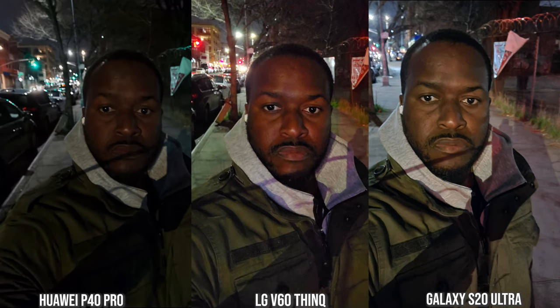For night mode photos with the front-facing camera, the iPhone doesn't have a night mode — its shot is quite grainy but you can still clearly see my face. Moving to the other three phones, the Galaxy has the best image: less grainy, sharper, and brighter.